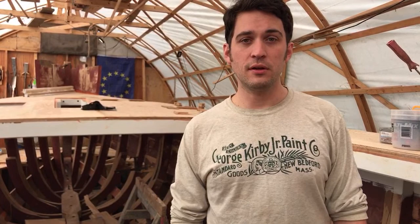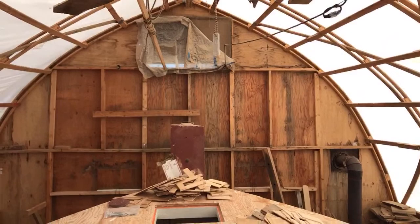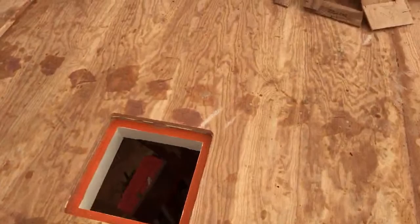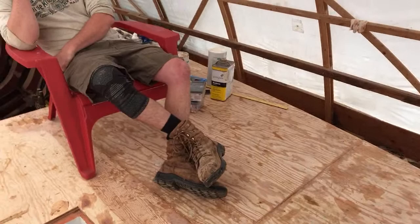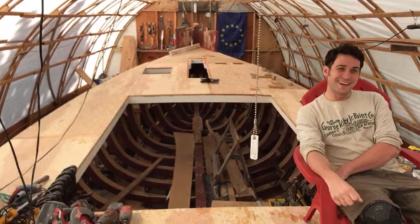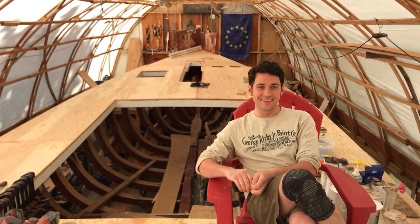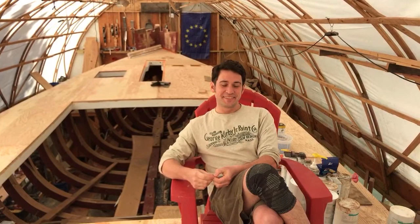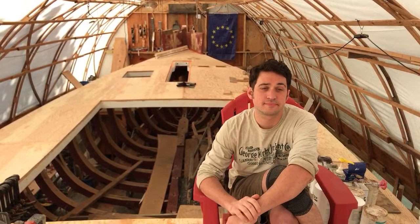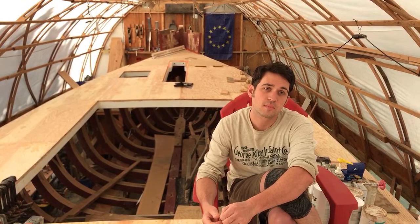We're going to answer a few comments from previous videos. I'm Ann Bryant — I'm not in the videos but very much part of them. I direct and edit the content. On episode eight, Richard Nordell commented he'd like to see more work on the boat, noting that many of our videos are about something very specific rather than showing you working.